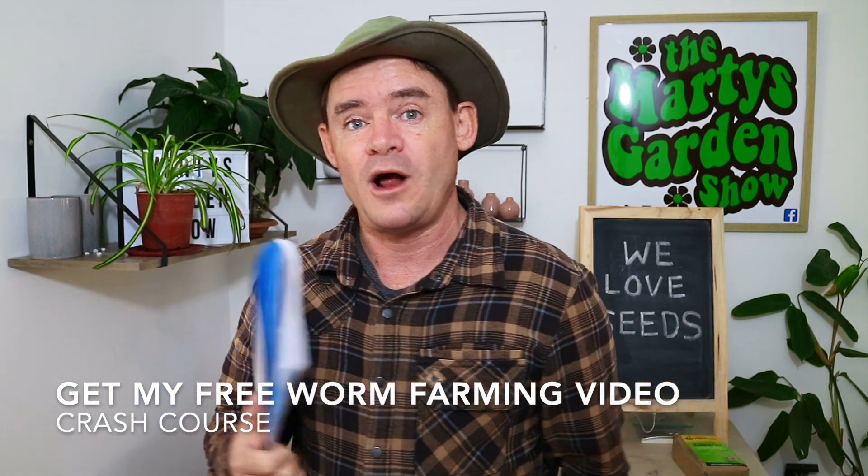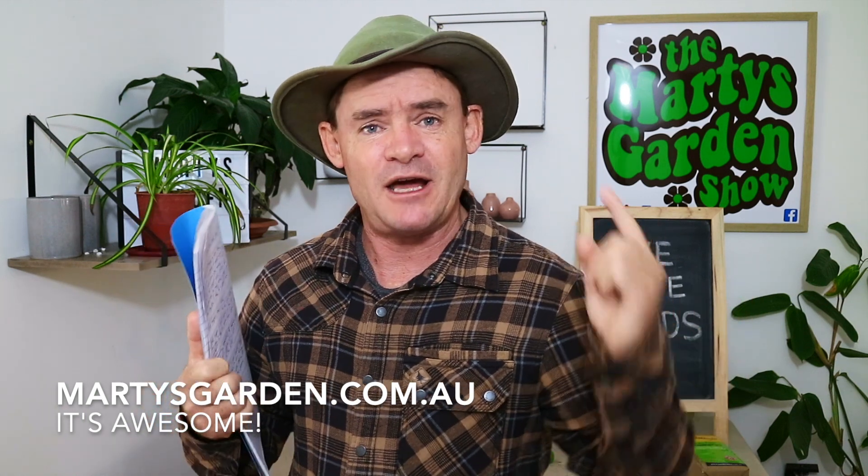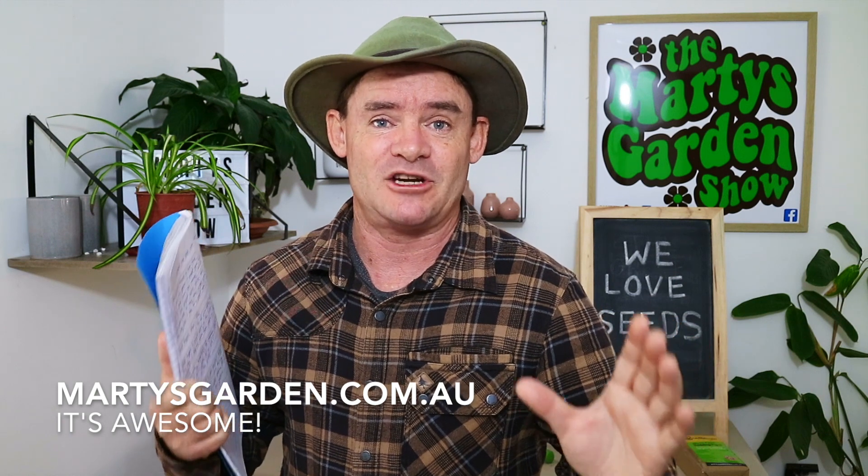If you want to learn more about worm farming or set up a worm farm, head over to martysgarden.com.au. I've got a free worm farming crash course there — you'll see it in the tab. There are some videos available for you to watch, devour, and learn heaps from. I look forward to seeing you over there and in the next video. Have a great day, happy farming, and as always, bye for now.